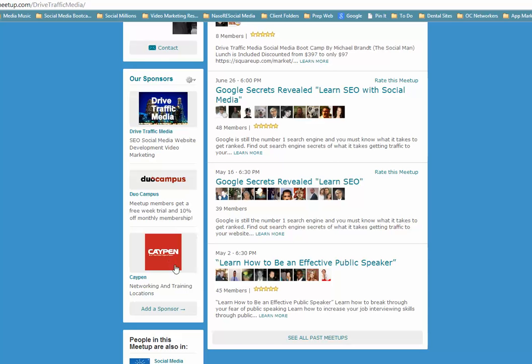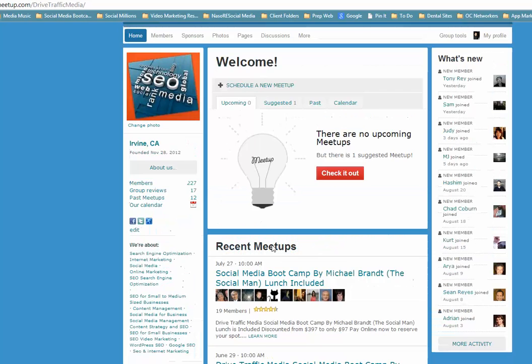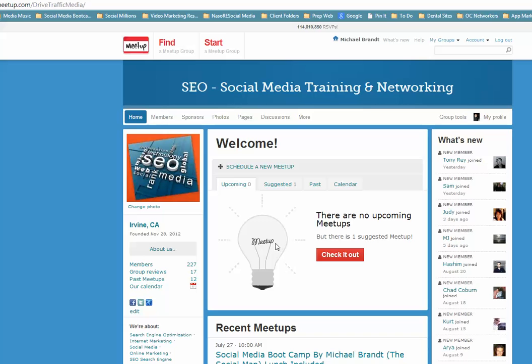Duo Campus and Kpen help me promote my business by giving me space so I can market and help people with social media to increase their bottom line. I'd like to invite you to my next Meetup — you can find us at meetup.com/drivetrafficmedia.